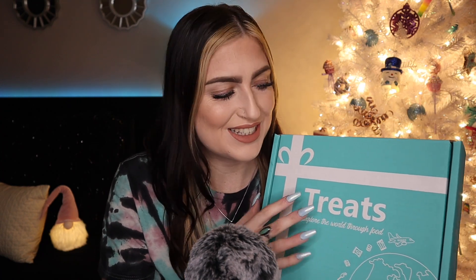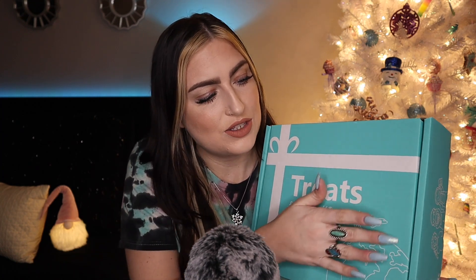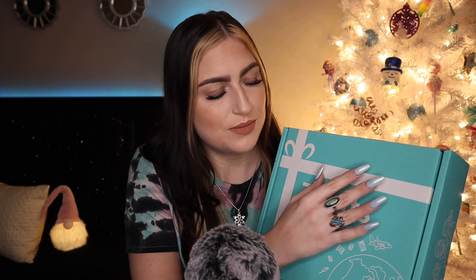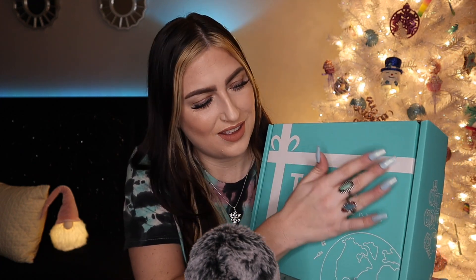Like I said in the intro, we will be testing out some international treats today from Italy, and the brand is Dry Treats. They are a monthly subscription box that sends different international treats every month, which is a really cool and fun way to try things from other countries. I've worked with them before and they are the nicest people — all around a really cool brand.